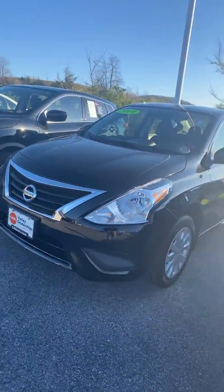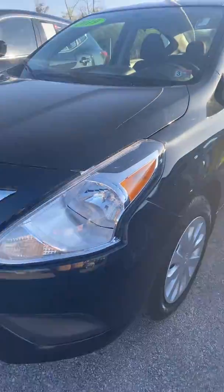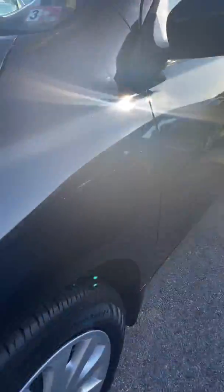I did get your request for a 2019 Versa — the certified one — and I'm actually standing here in front of it. I just wanted to do a quick little walk-around so that you can check the vehicle out a little bit. It's actually in really good shape, and like I mentioned, it is certified.